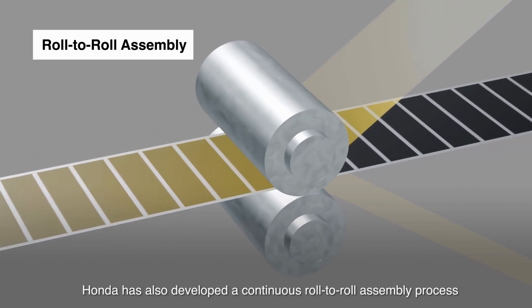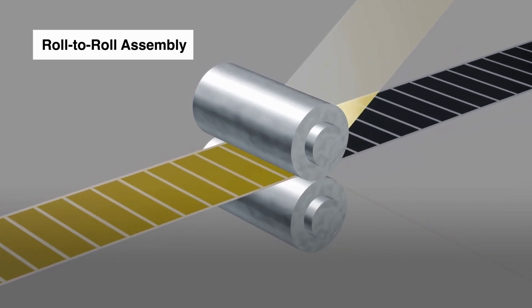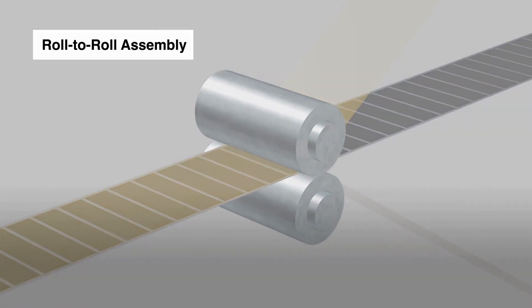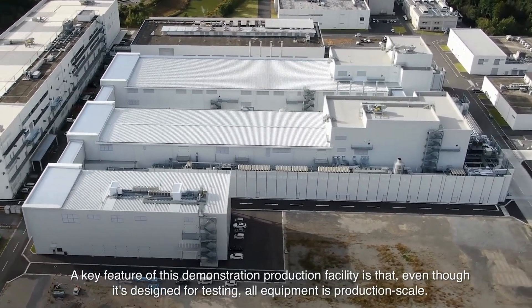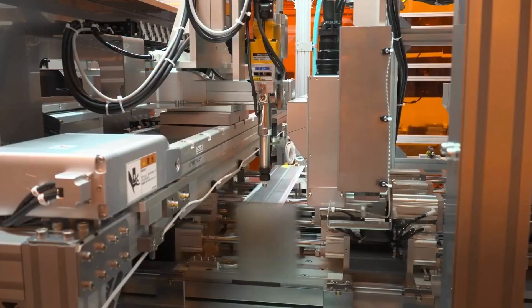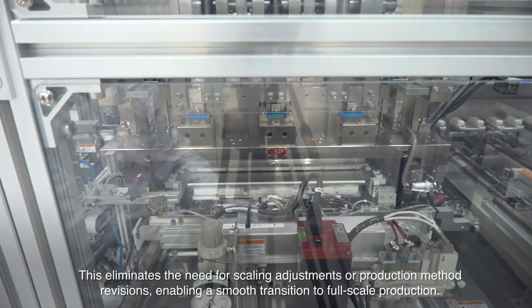Regular checkups with a mechanic are a good idea for preventative maintenance. Honda offers one of the best warranties in the industry — they cover their hybrid batteries for eight years or 100,000 miles. It covers repairs or replacements due to defects under normal use, so if something goes wrong that's not your fault, Honda will take care of it. They also offer extended warranties if you want even more coverage.